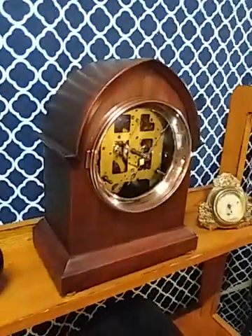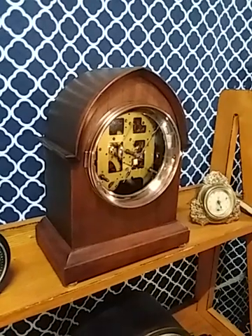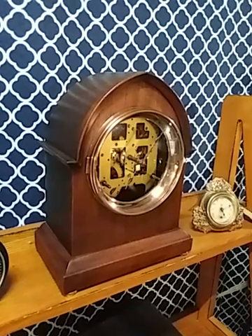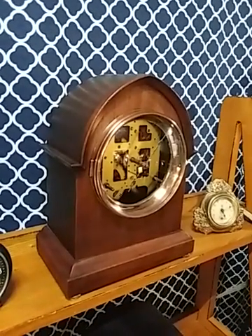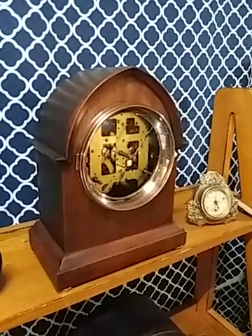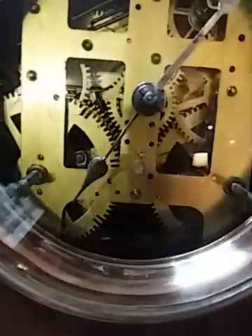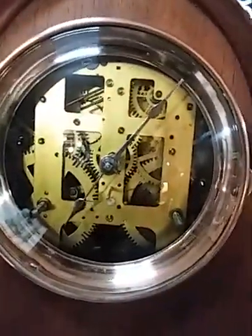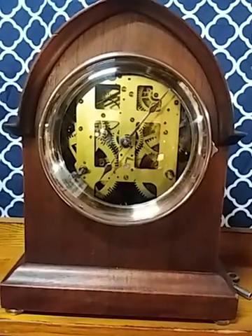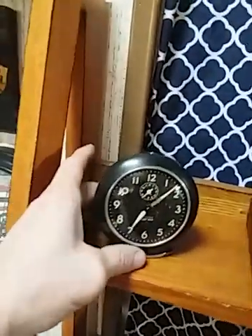It has the 89 Seth Thomas movement. I do have its original bezel — it needs to be resoldered — but I do have the original face and dial, so it will come with this clock if anyone wants this beautiful piece. We have spent quite a bit of time polishing and cleaning this clock, and it sounds beautiful when it strikes.